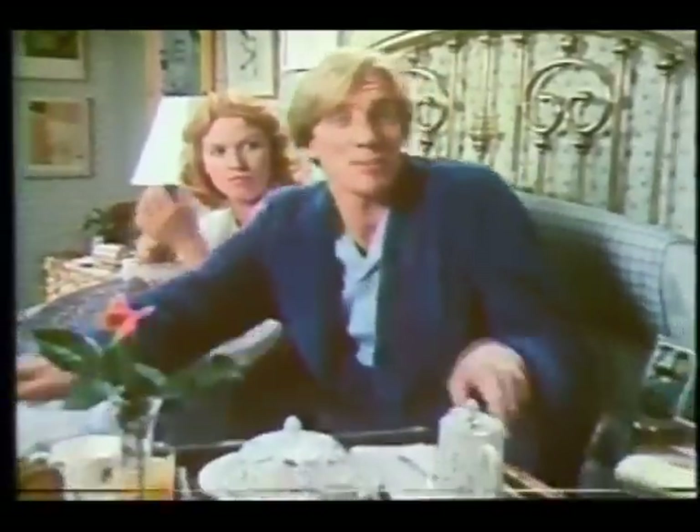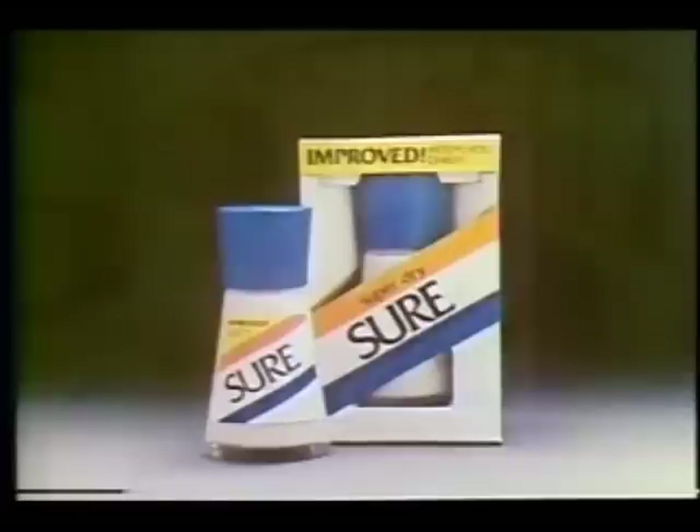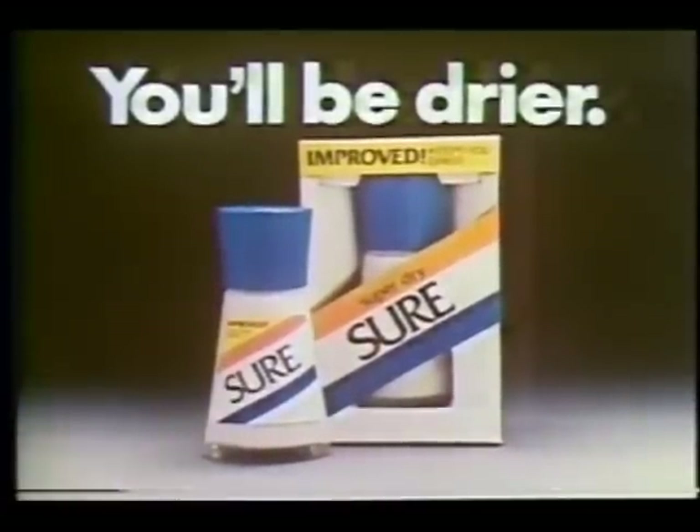New improved Sure Roll-On keeps me drier. You lose some, you'll win some. New improved Sure Roll-On — you'll be drier.